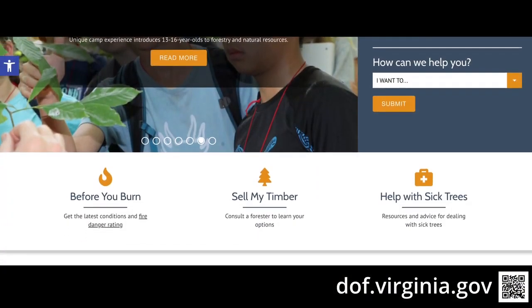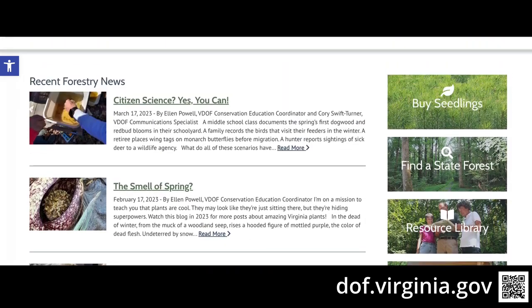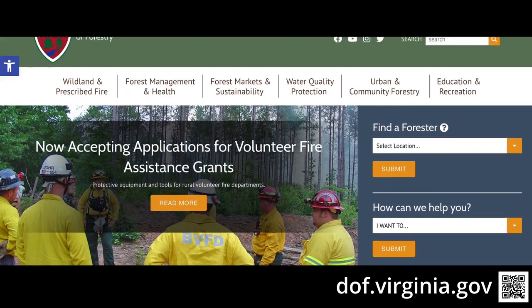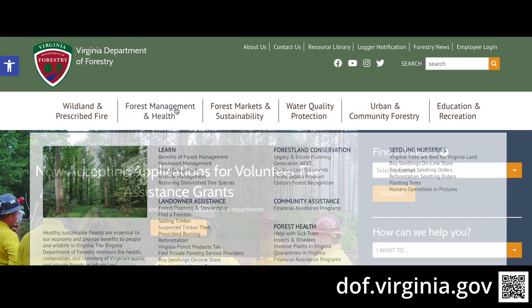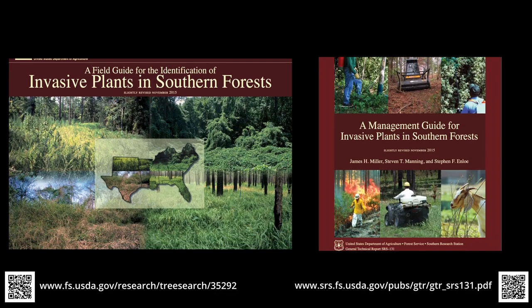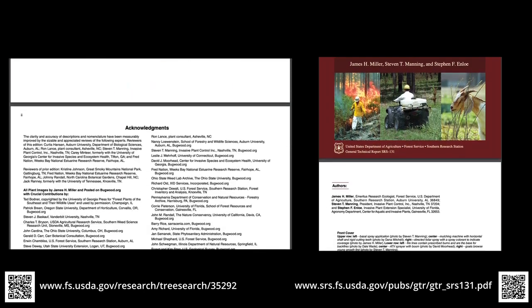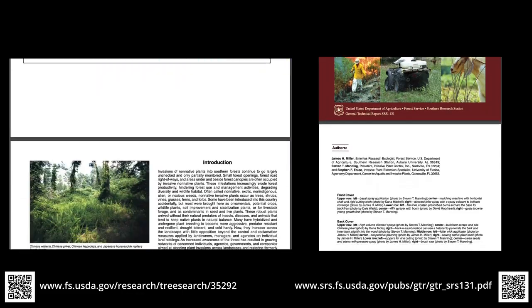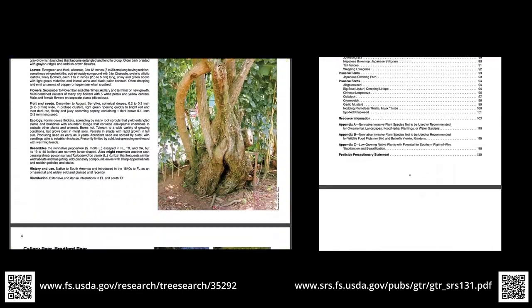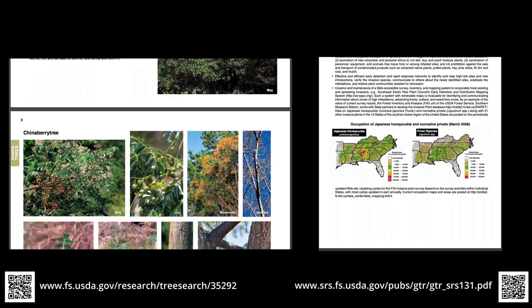There are a number of great resources available for control of invasive insects and plants in Virginia. If you go to the Virginia Department of Forestry website and scroll to the Forest Health tab, most of these will be available. For a comprehensive guide on identification and control of invasive plants, there are two great resources: one on identification of invasive plants, and one on management of invasive plants put out by the U.S. Forest Service. Links for those are included in this video. Thanks for watching this video on invasive species in Virginia. We hope you found it helpful and informative.